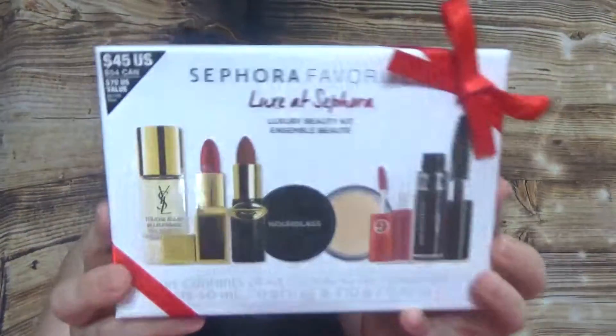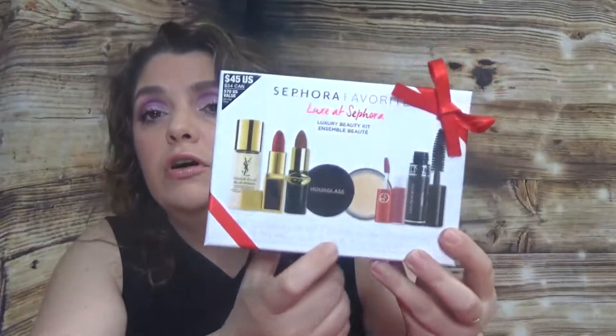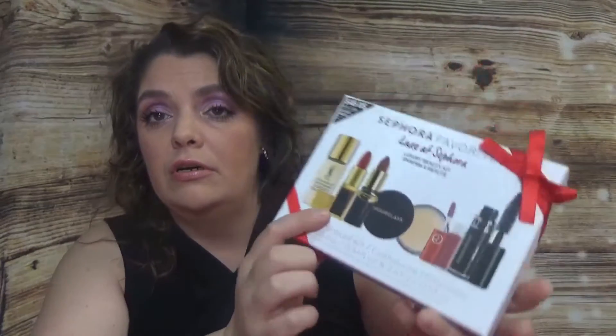Inside this box we have six products. What I always appreciate about Sephora kits is that they always show you the sizes on the lid and the main picture. This one is $45 USD and has a value of $70, or $54 Canadian dollars.